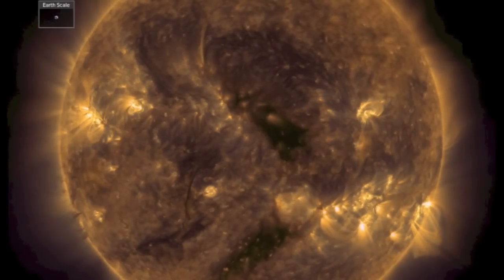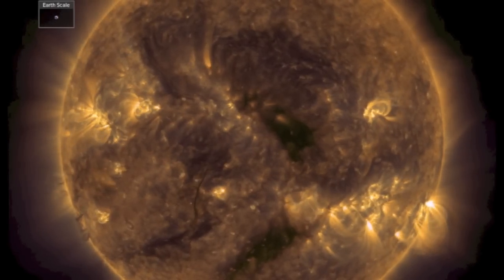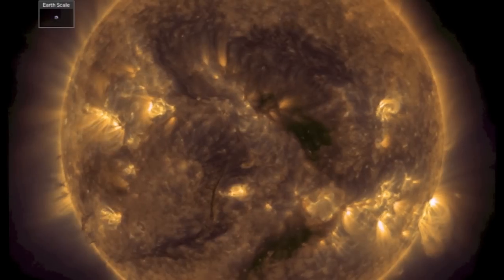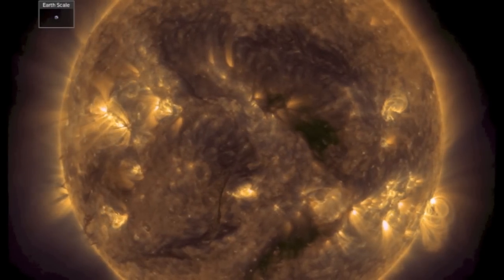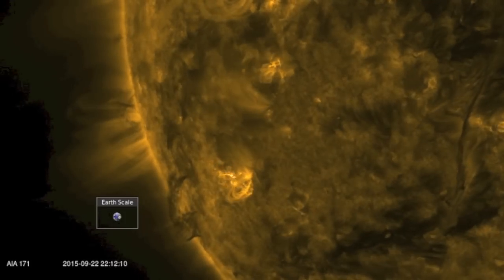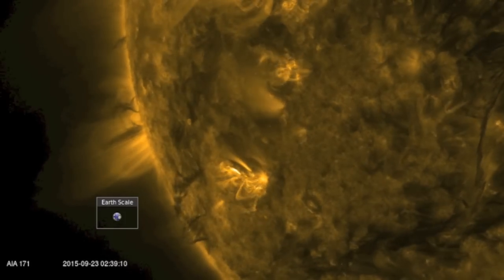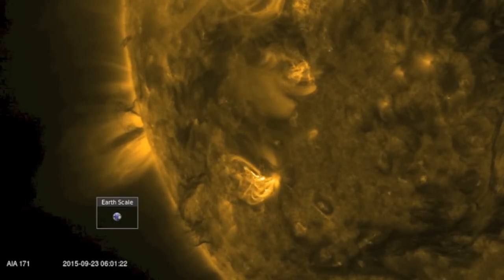Good morning, folks. You are looking at a deceptively active sun. I say deceptively because things look pretty calm, don't they? If anything, you are likely to be caught staring at half a dozen Earth-sized solar tornadoes cresting over the southeastern limb of our star, but right now those are in fifth place on my list of solar watches.